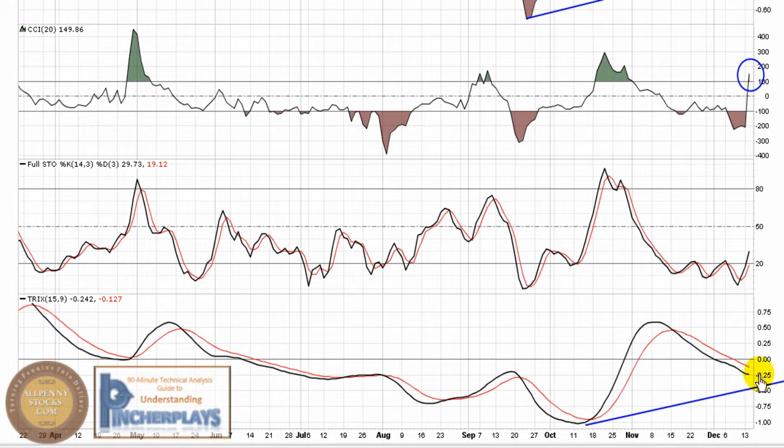Looking at the TRIX indicator — what you're going to look for is for this to try and flat-line somewhere through this area, create a new high or low, and start to create a channel. Channels with the TRIX are nice. What you look for is this to try and break back through the signal line and move back above zero.